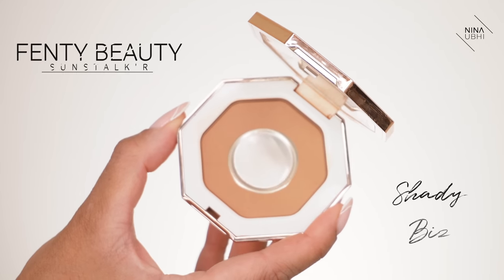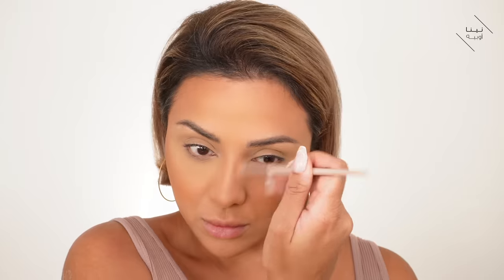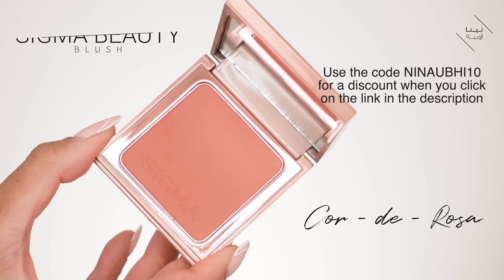Now I'm going into Fenty Sun Stalker in Shady Biz with my Fenty 200 brush to quickly sculpt my nose. Next I'm going to use my Sigma Beauty blush — I'm using a dual-fiber brush, an old MAC stipple brush. I'm putting a very small amount of this matte blush shade and applying it up here so I get that nice color without enhancing any open pores. This helps me get a lifted finish.